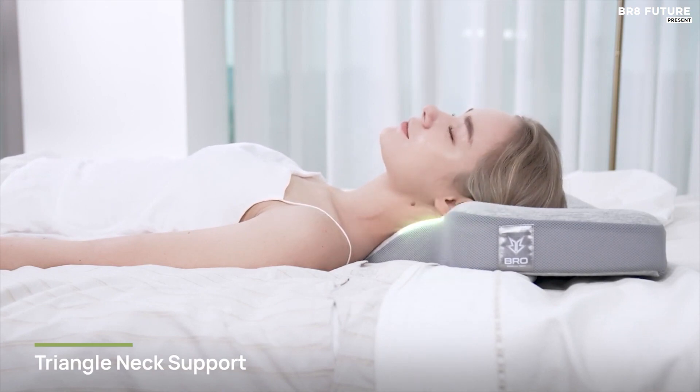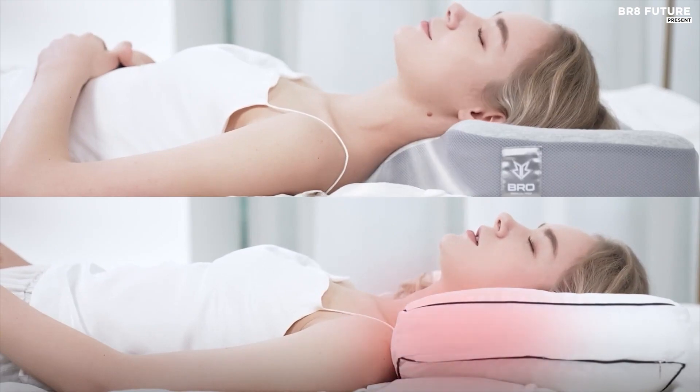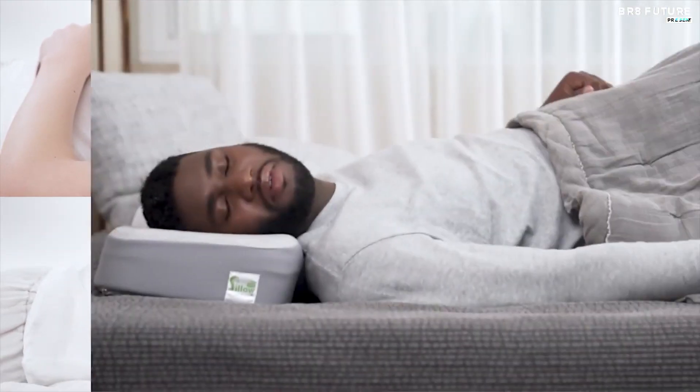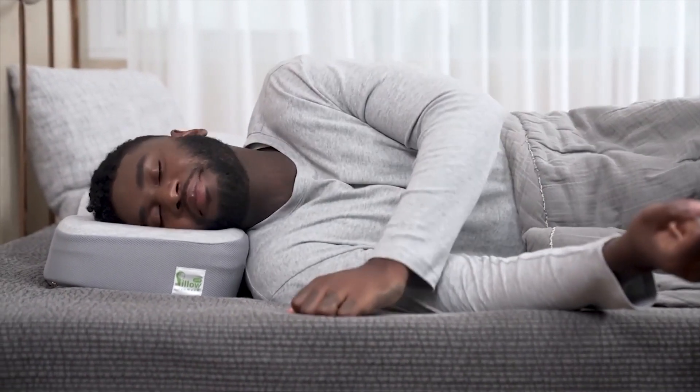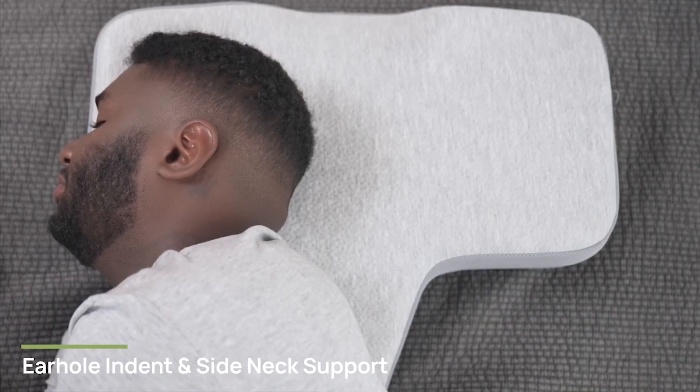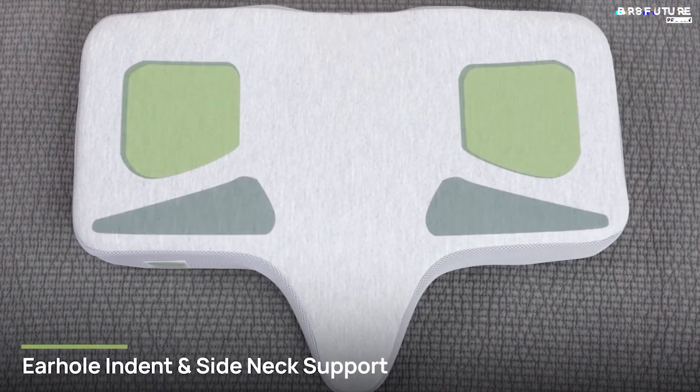To ensure maximum comfort, the pillow is crafted with high-quality materials that allow for fluid airflow around the neck. Say goodbye to restless nights and hello to a rejuvenated morning with the Isonec Pillow, priced at $137 — an investment in your sleep quality worth every penny.